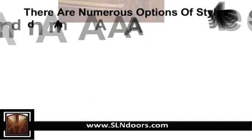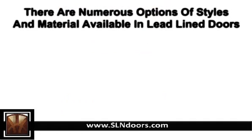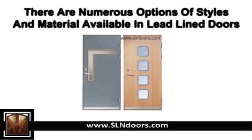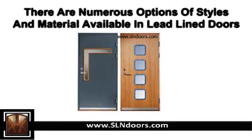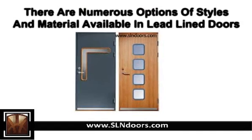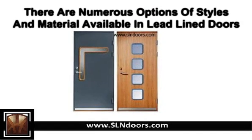There are numerous options of styles and materials available. The lead-lined doors are also available in hollow metal, lead-lined and steel-braced door frames. You can also alter the design and specify your requirements such as leaded x-ray glass windows and other specifications.